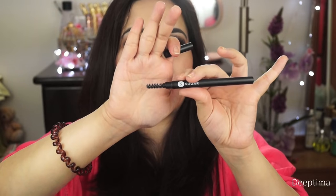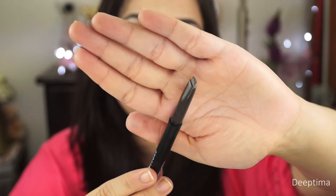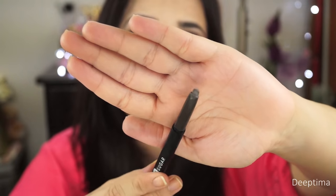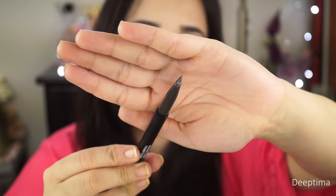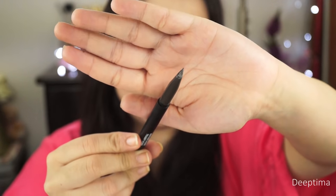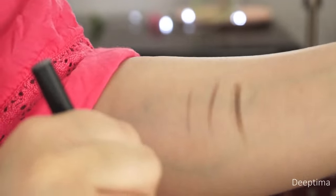The spoolie is extremely soft — it just helps you brush your hair and set it in place. On the other side is the actual product. The tip is slightly slanted and it is in a triangle form. This type of eyebrow pencil works really, really well because you can use the pointy side to draw in a few hairs. It gives you a lot of control — you can draw very soft, faded lines as well as really dark, intense lines by going over the same area, so you can build up the pigmentation.